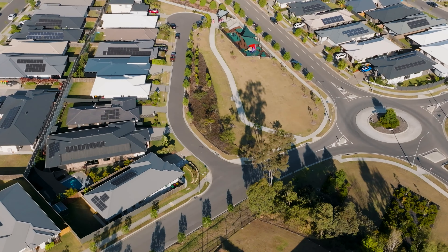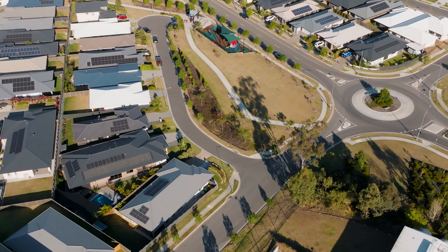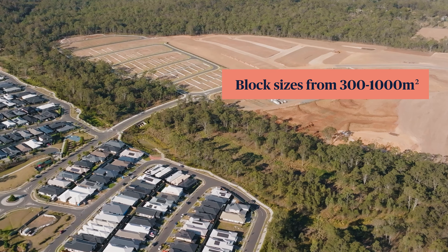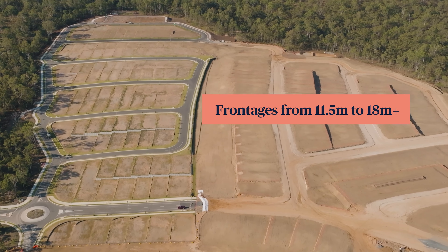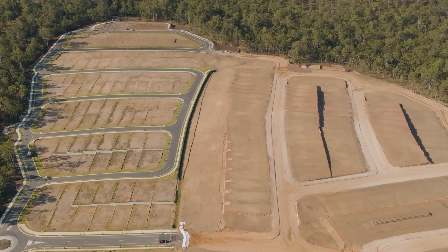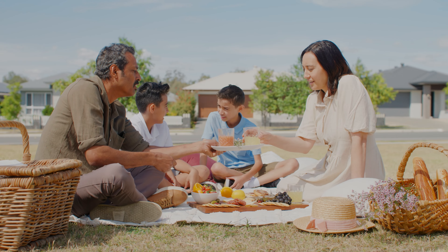We're one of the few estates that offers a full range of block sizes all the way through from 300 square metres to over a thousand square metres, on a variety of frontages from 11.5 metres through to over 18 metres. All benched and retained, making building easy. Call us today for more information.